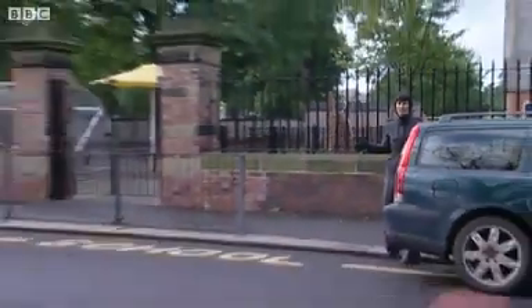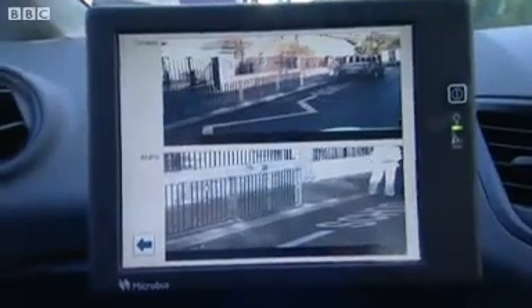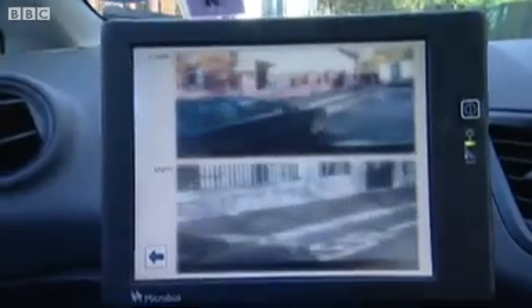This zigzagged area is programmed into the camera car's computer, so the registration of anything parked here is automatically filmed and the owner could face a fine of 70 pounds.